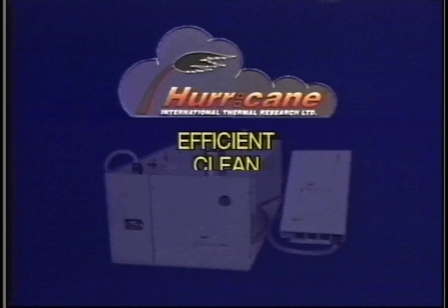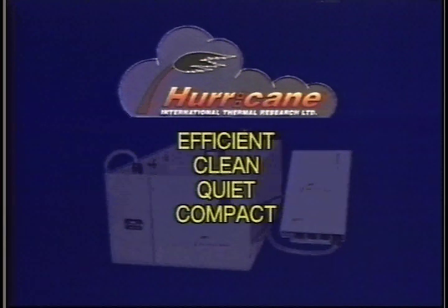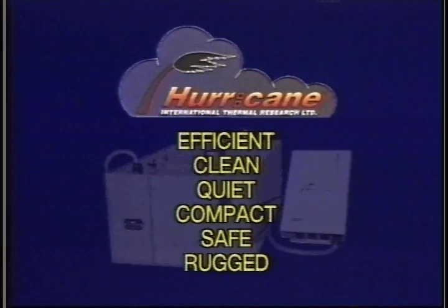Efficient, clean, quiet, compact, safe, and rugged — Hurricane Diesel hot water heaters: the next generation of mobile comfort systems.